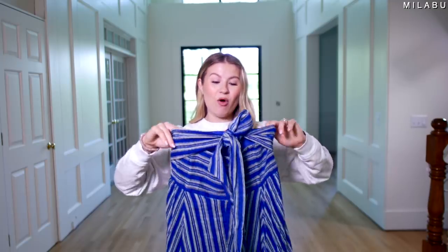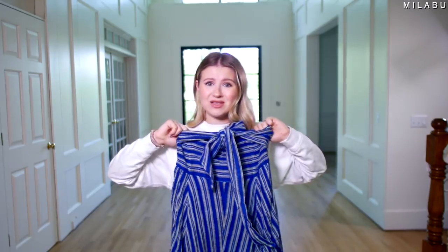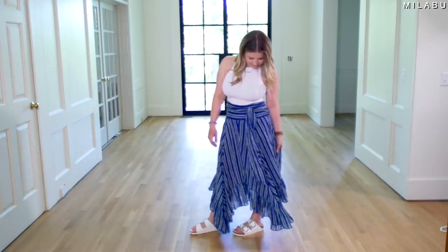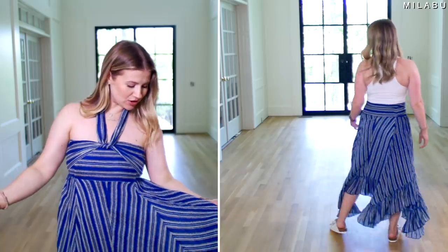You can wear this more of like a midi maxi skirt, depending on how tall or short you are. Or you can also wear this as a halter style dress, which looks so pretty on the model on their website. It actually has a lot of movement and flow, a lot of different tiers. The print is actually really cute — I think it's really pretty for spring and summer.